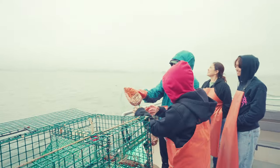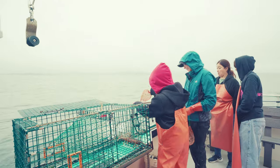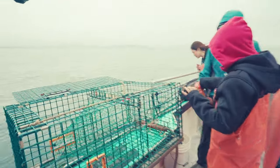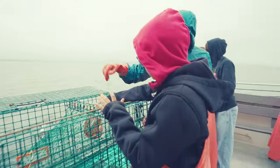Hold on to the bottom of the green string and shake out the whole old bait right over the edge. That's why the birds are here. Now we're going to wrap this fresh bait into the traps.